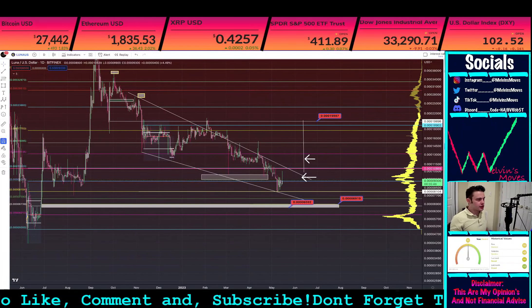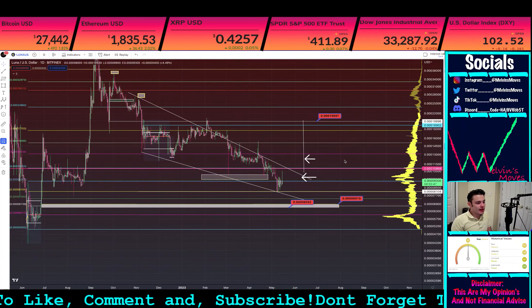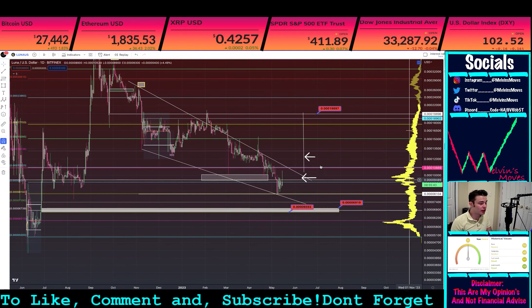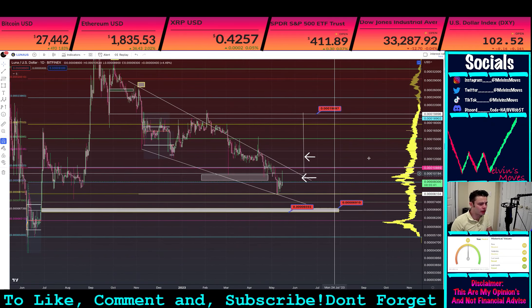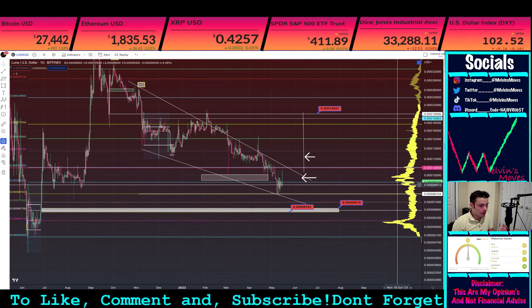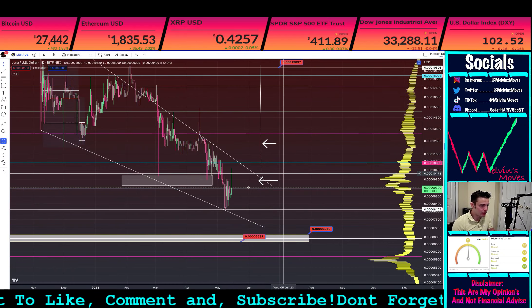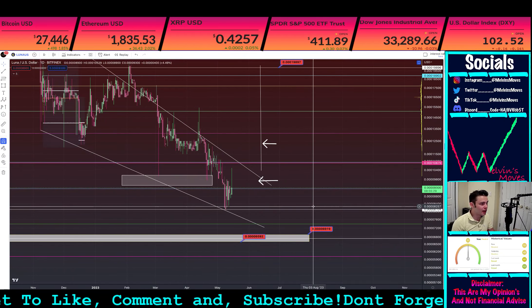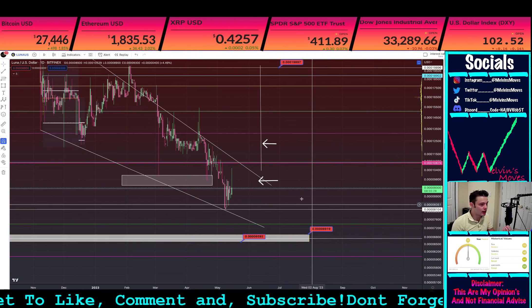Welcome back lunatics, lunaclassic gang, lunaclassic fam. So we are looking at this on the daily chart with the log chart as well. As of right now for today, we had a large wick towards the upside and we are currently up about 4.49%.